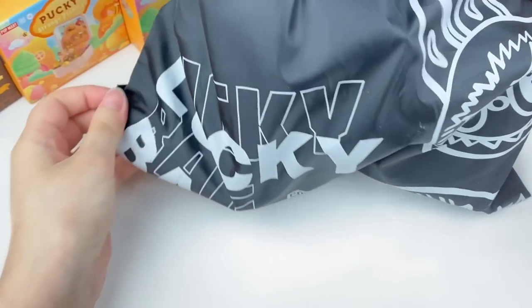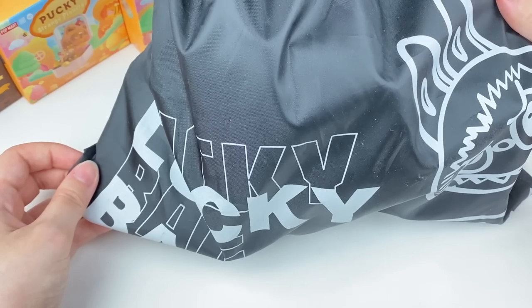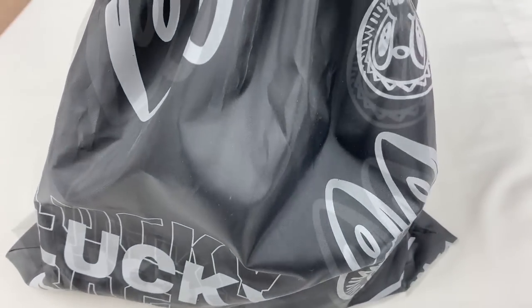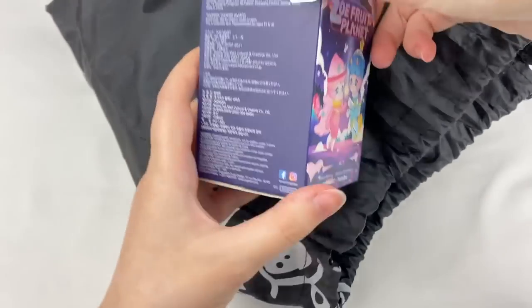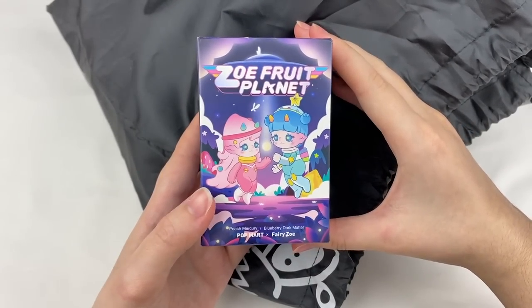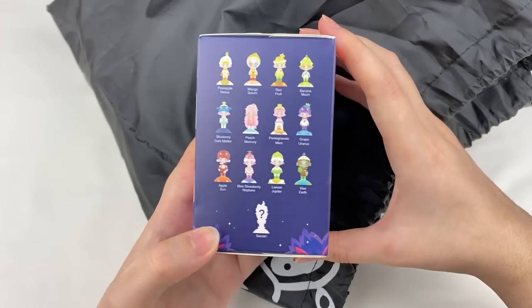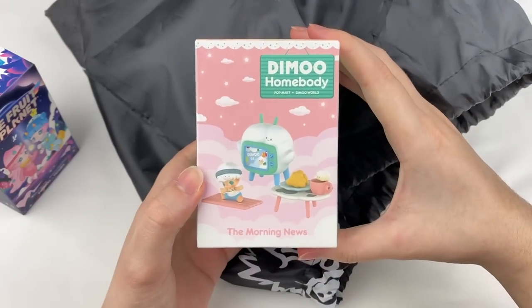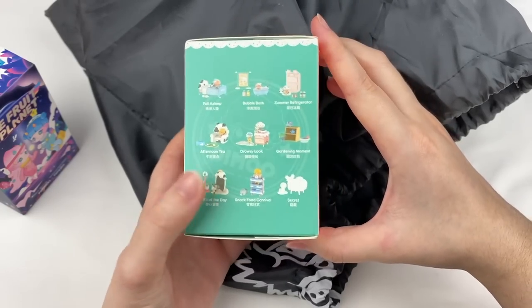In the next box I have a Lucky Bag — I think it might be the one with either five or eight Blind Boxes. Let's open it up. The first one is a Zoe Fruit Planet — I got one of these in another Lucky Bag and I really like this series, so I'm super happy to get another. Next we have a Demu Homebody — I opened one of these recently and loved the designs.